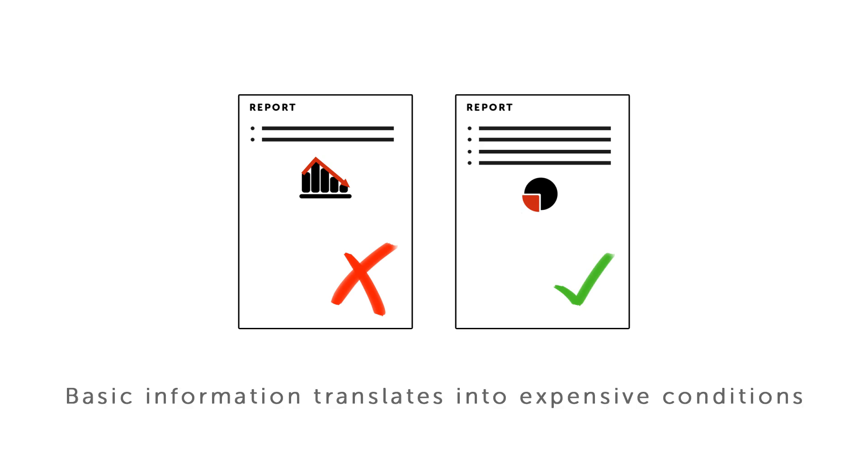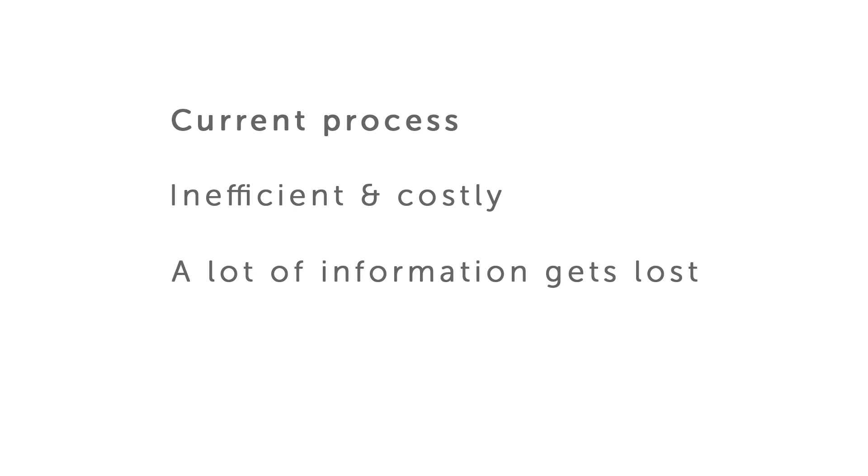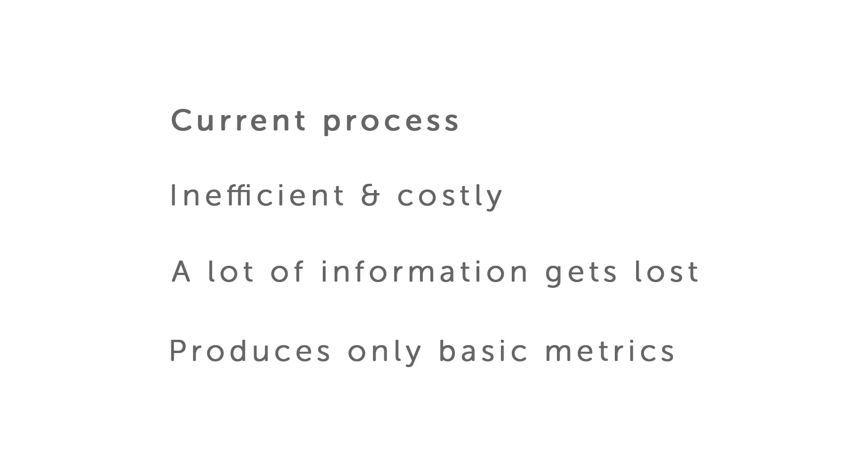However, due to the basic information the decisions are based on, the conditions for the credit granted are expensive because they have to make up for the risk of not getting the money back. This current process is inefficient and costly because a lot of information gets lost on the way, and it produces only basic metrics to assess the lending decision, which results in expensive lending conditions.